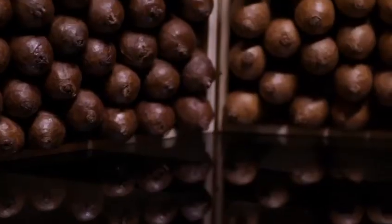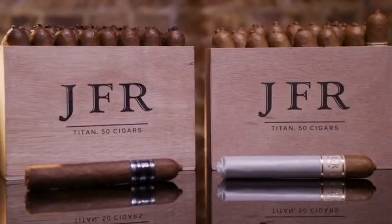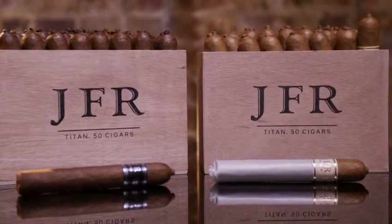One of our brands we've had around for 12 years — it's in 2,500 stores. It's a huge seller. You've probably heard of it.